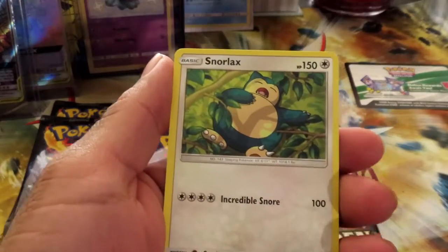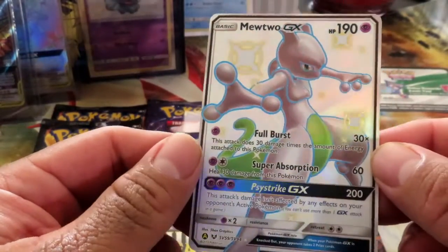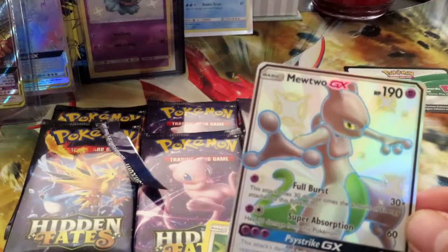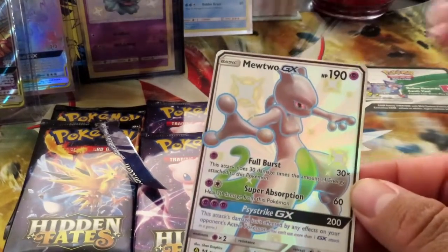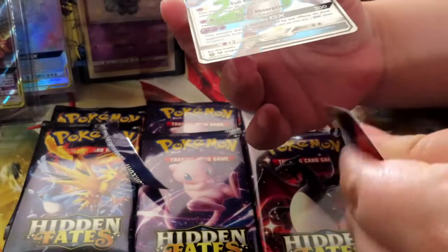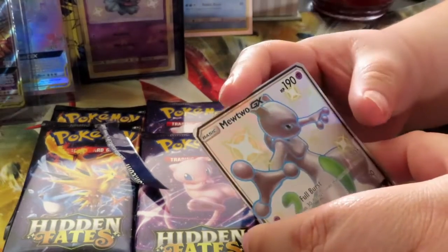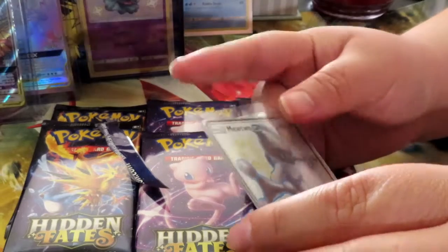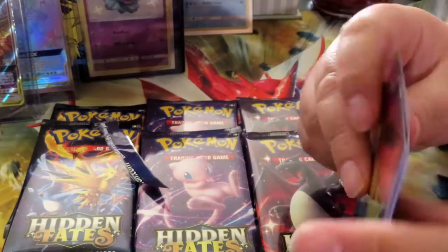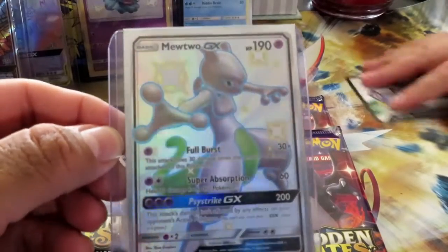Mewtwo GX — oh that's awesome! Shiny! And I pulled it from a shiny Mewtwo pack — it was meant to be! I wasn't expecting that, that's awesome! I know I saw your heart drop. I'm pretty sure you saw my mouth open first before anything came out of it. Let's just say I saw your reaction first and then I saw the card. Oh nice, we got a Snorlax too. But oh my god, look at this guys — that's so awesome!